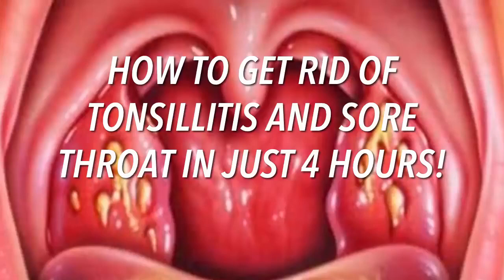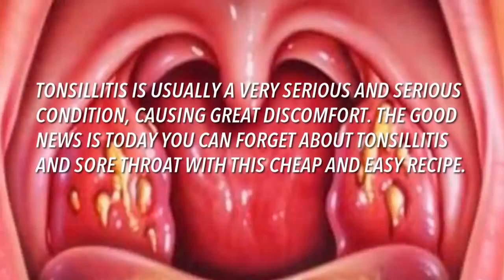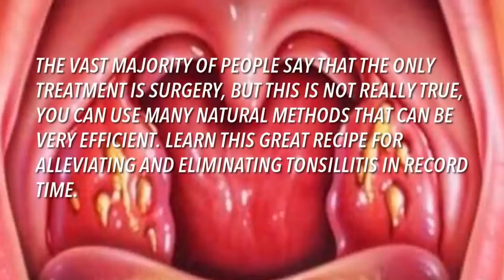How to get rid of tonsillitis and sore throat in just four hours. Tonsillitis is usually a very serious condition causing great discomfort. The good news is today you can forget about tonsillitis and sore throat with this cheap and easy recipe. The vast majority of people say that the only treatment is surgery, but this is not really true. You can use many natural methods that can be very efficient.